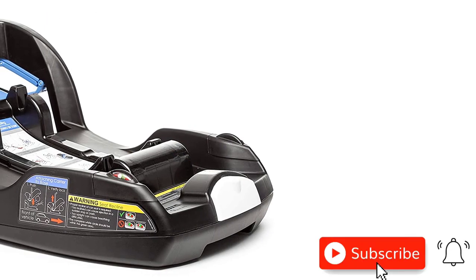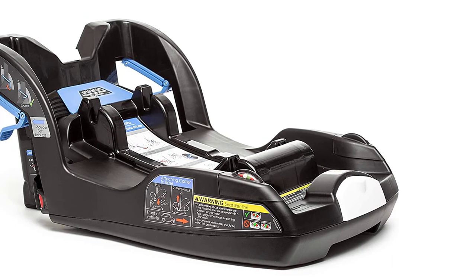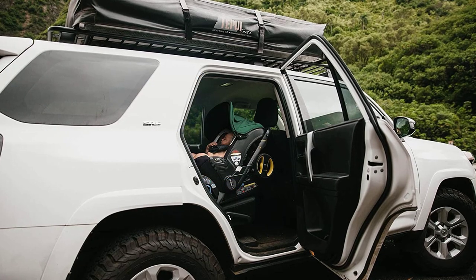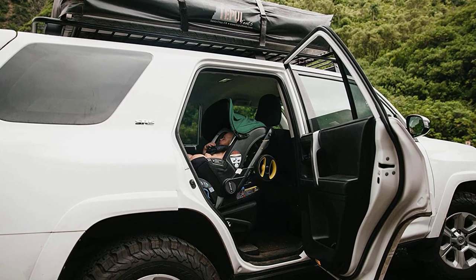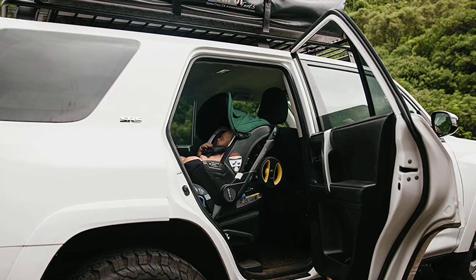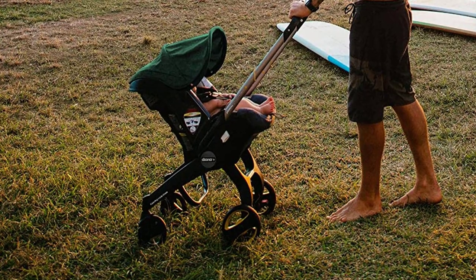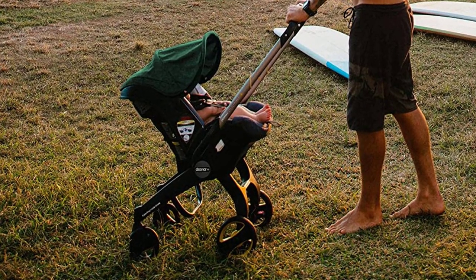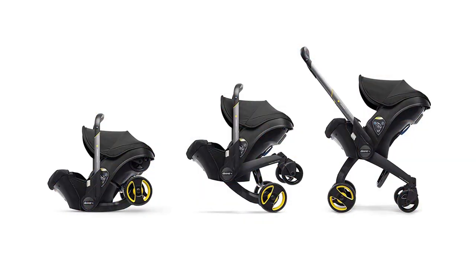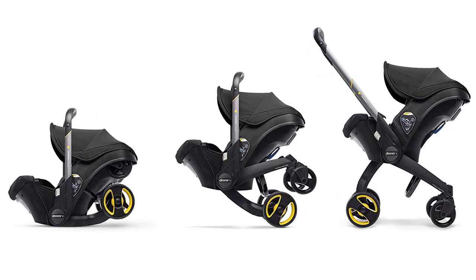The latch base is easy to install and features an adjustable support leg for added stability. The Duna Infant Car Seat is also incredibly convenient — it's lightweight and compact, making it easy to maneuver in tight spaces. The car seat also has a removable and washable fabric cover, making it easy to keep clean. Overall, the Duna Infant Car Seat and Latch Base is a game-changer for busy parents. It's safe, convenient, and versatile, making it a must-have for any family on the go. Don't wait — add it to your baby gear collection today.